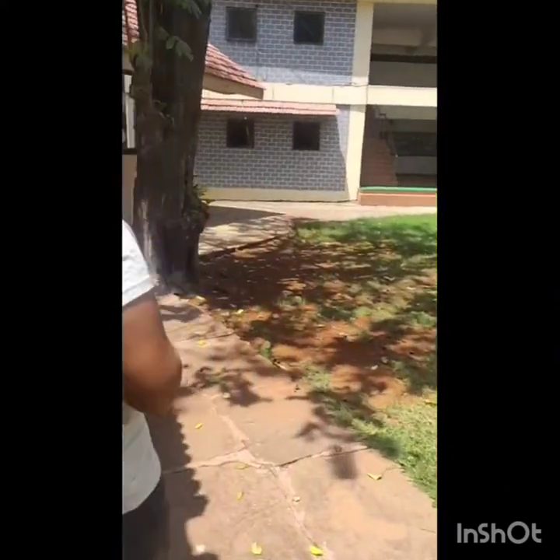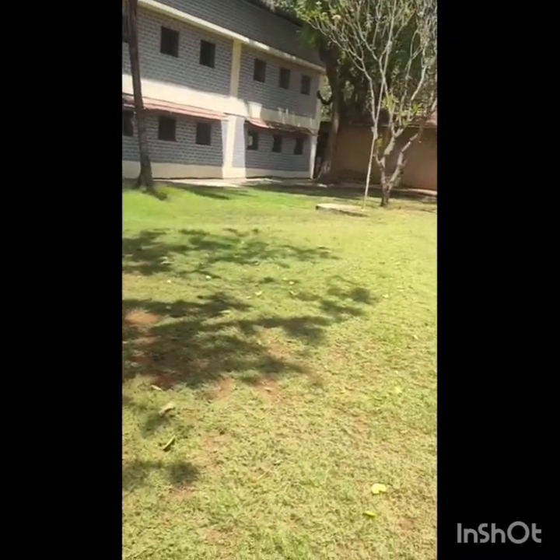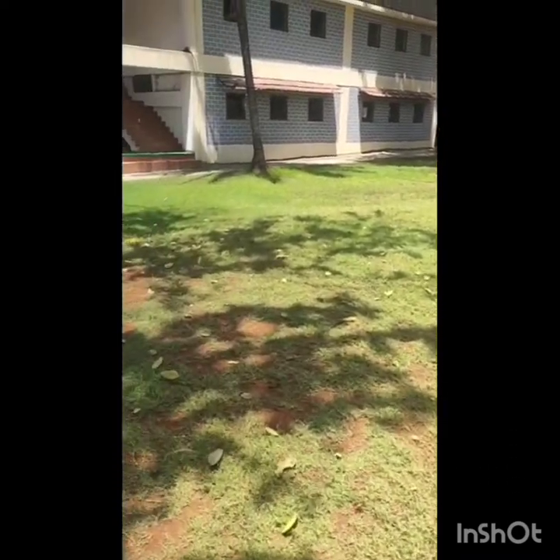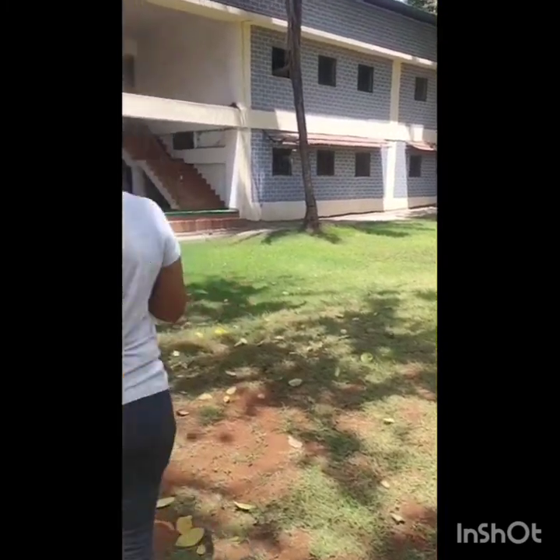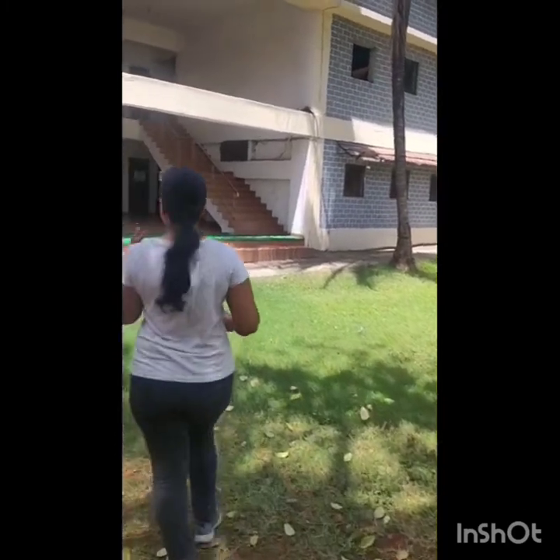This is the assembly ground. We have assemblies here every week — one before school starts and a second one after school, before sports begins.